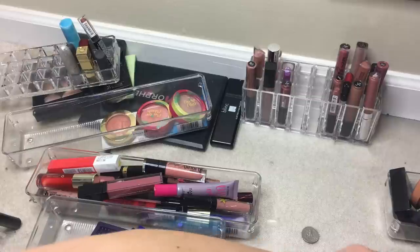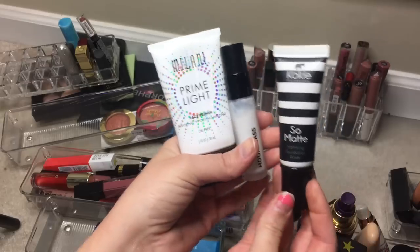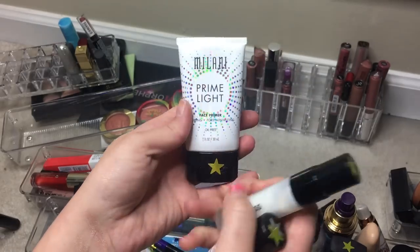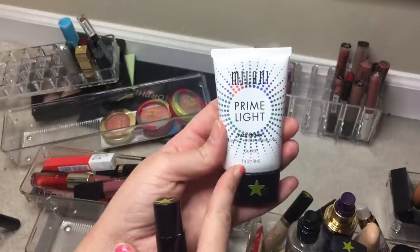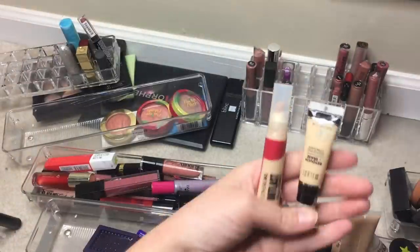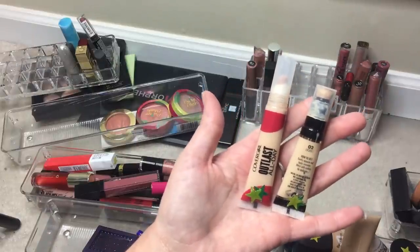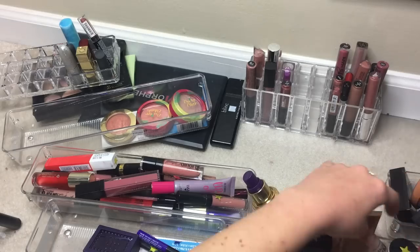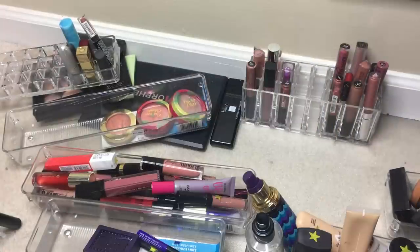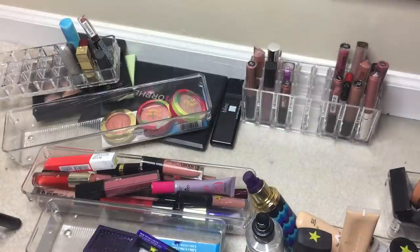No more new primers — I used all of them. Pulling three yellow primers: Koh Matte — can never tell if it's doing much; Hourglass Mineral Veil — not sure it's worth the money, might be a project pan; and Milani Prime Light — confusing to use because where I want pore minimizing I also want matte. Pulling the Milani Retouch and Erase concealer — probably keeping — and CoverGirl one which seemed to have gone bad, probably getting rid of it. Also pulling the First Aid Beauty Oil Free Mattifying Gel moisturizer.